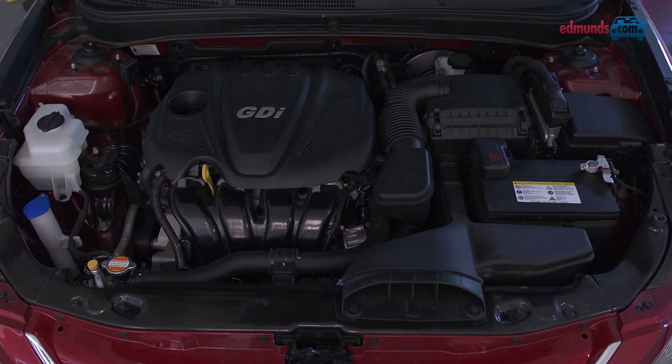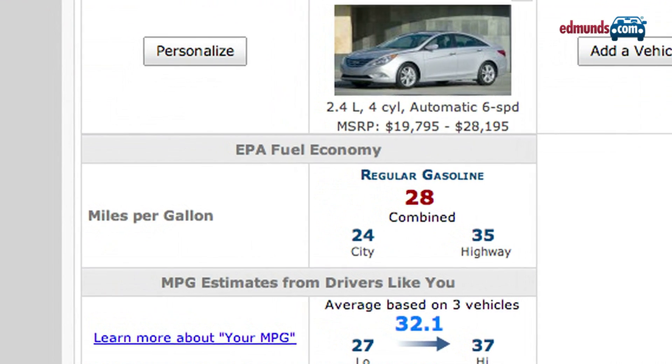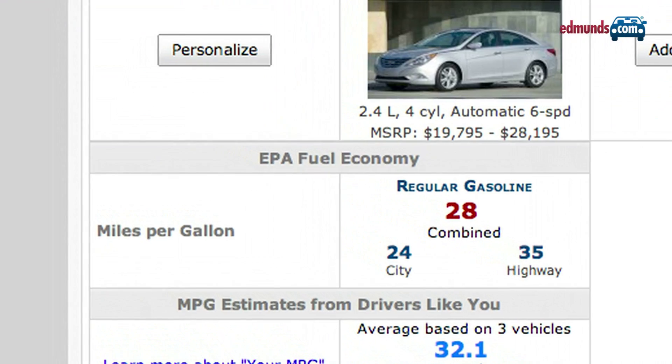The base four-cylinder engine makes an ample 198 horsepower. In theory, a six-speed manual transmission comes standard, but good luck finding one at the dealer. Most Sonatas come with a silky smooth six-speed automatic. Fuel economy is impressive at 24 city, 35 highway, and 28 mpg combined.